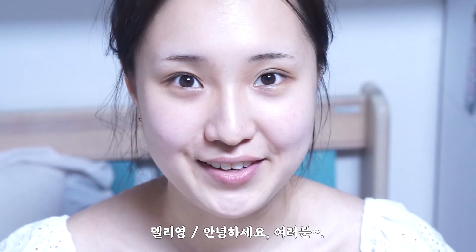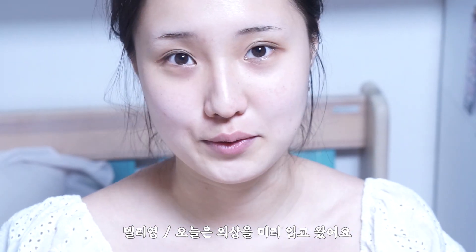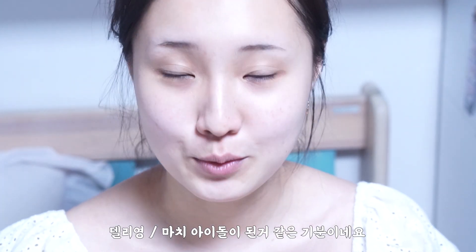Hello everyone, I'm Jihang. Today I'm going to wear a jacket. I feel like I'm an idol.